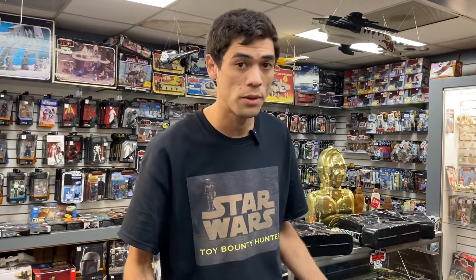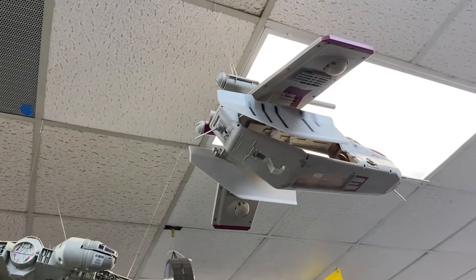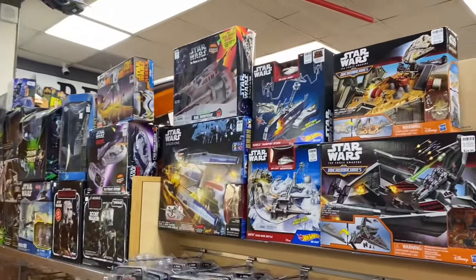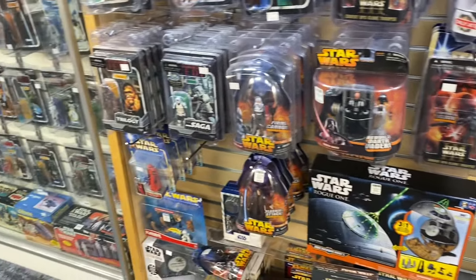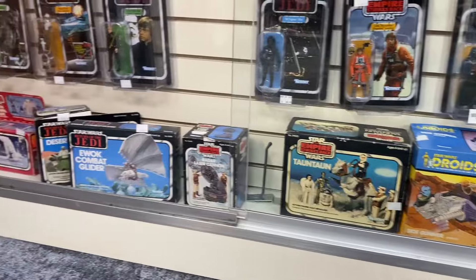We are here at Pot of Gold and right behind me there's a lot of vintage Star Wars. They have some ships hanging on the ceiling, and there are booths on the other side as well. They carry a range of stuff — Power of the Force 2, Revenge of the Sith, Episode 2, the Black Series, vintage collection — they have it all.